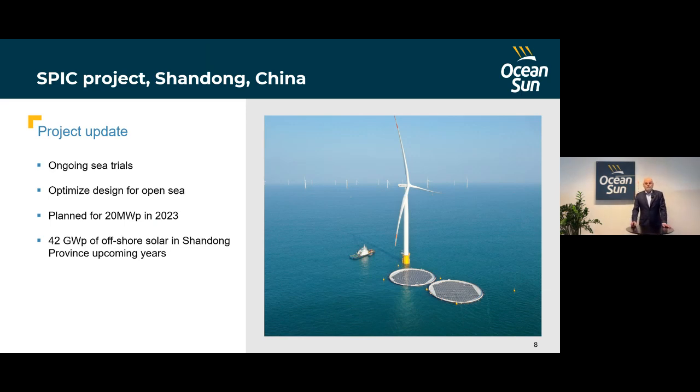This year is the Year of the Water Rabbit in China, and we are very glad that travel is now possible again. Parts of our team will soon be able to travel to China to follow up on this project.